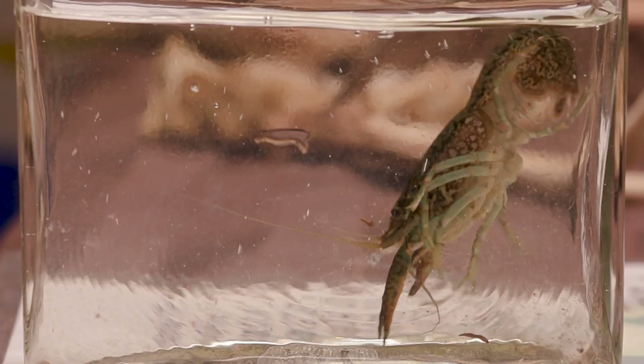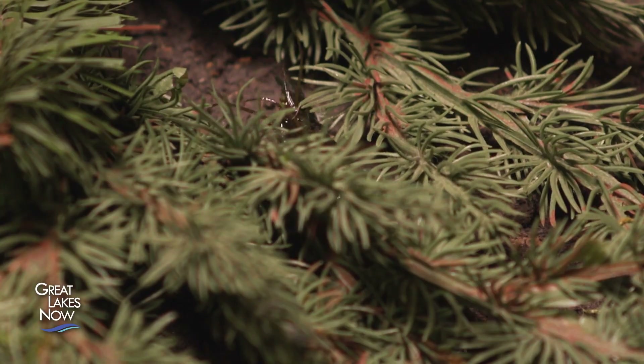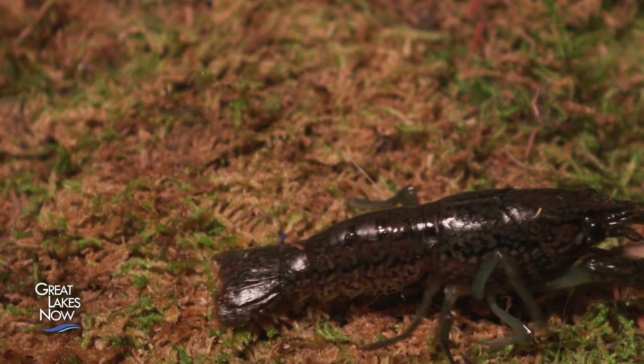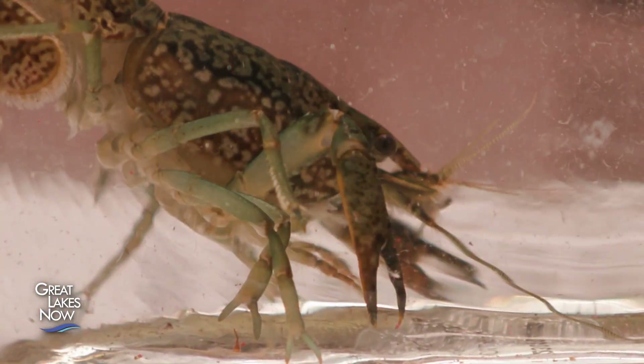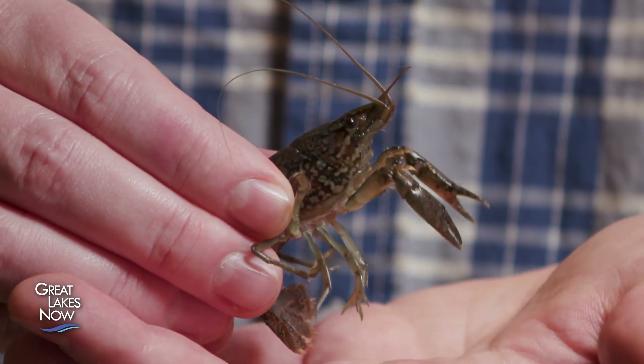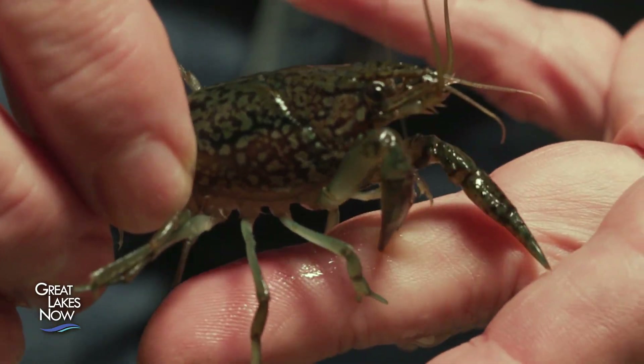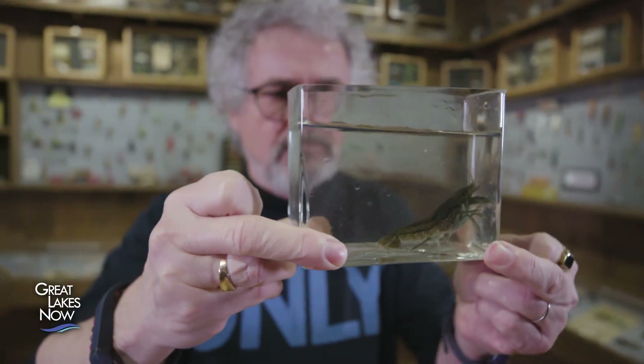A creature that sheds its skin, lays 500 eggs at a time, and can clone itself — meet the marbled crayfish. They may not look scary, but these little crustaceans have wildlife experts in Ontario on high alert. They're a big problem in Europe, spread all over there, even in Israel, Madagascar, and Africa. Meet Premick Hammer, Ontario's leading expert on crayfish, who has dedicated over 40 years to researching them. In fact, he's known as Dr. Crayfish.